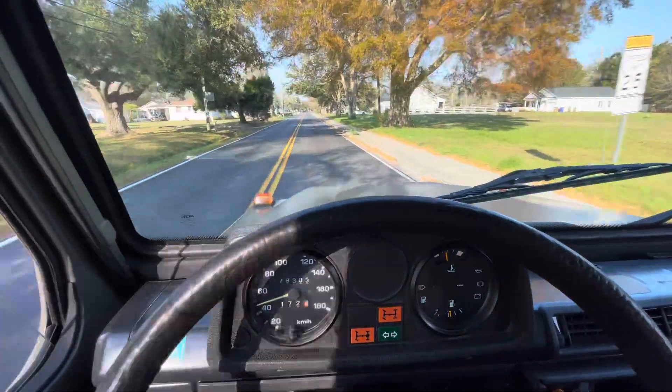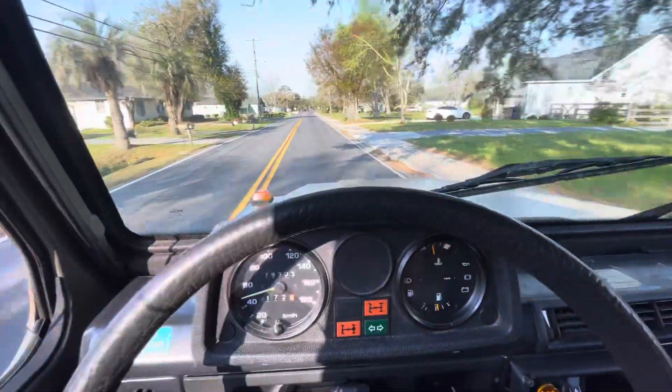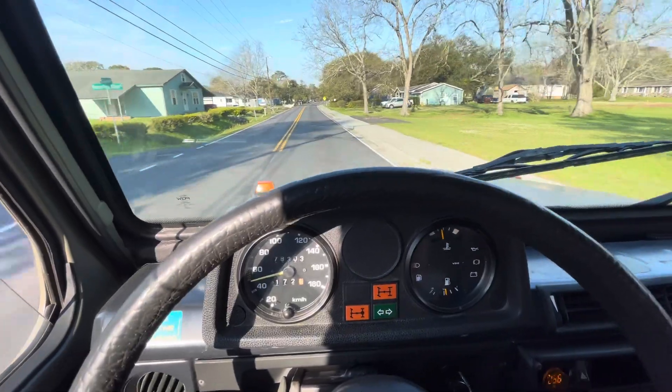I've been looking for one of these two-door long wheelbase Swiss G's for a long time, so when this one popped up it was in great shape and the paint's nice.